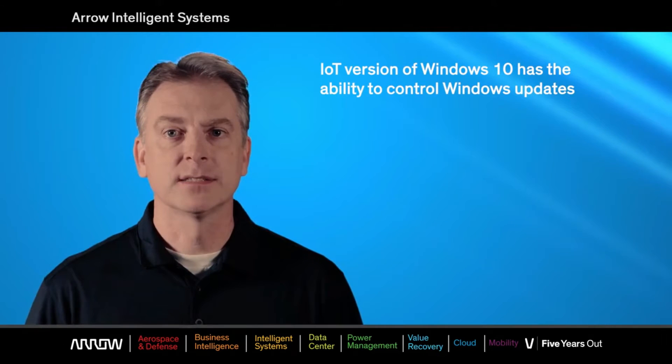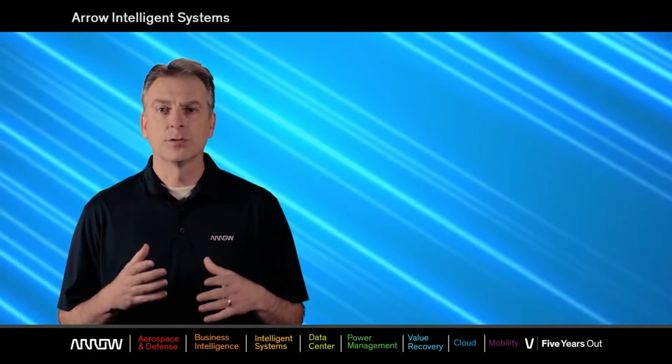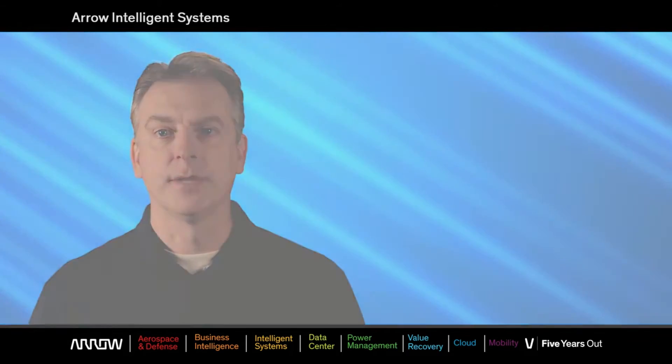The LTSB version of Windows 10 has the ability to control Windows updates and keep your appliance at a specific version, preventing new features from crippling the device. Let's go through the three different service branches and learn the differences. All three branches receive security updates, however when it comes to feature updates, they differ.